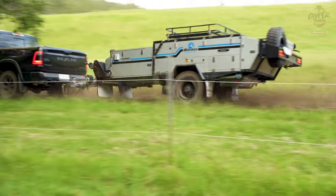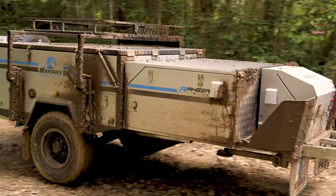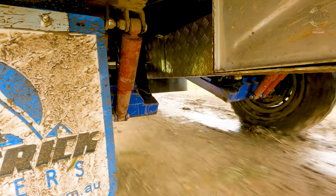How about how it tows — how'd you find it on the tracks? It towed fine, sat behind the car, didn't do anything unusual or anything we didn't expect. It's got reasonable ground clearance — lowest point is 45 centimetres. Good trailing arm suspension underneath it did the job.